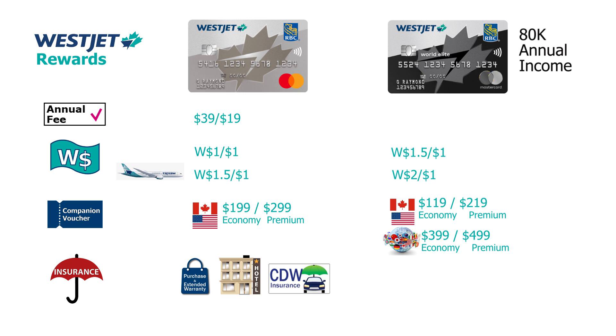The World Elite Mastercard costs $119 per year and $59 for a supplementary card. On top of everything else, it also includes one free checked bag on WestJet flights — similar to what most non-entry-level co-branded cards offer.